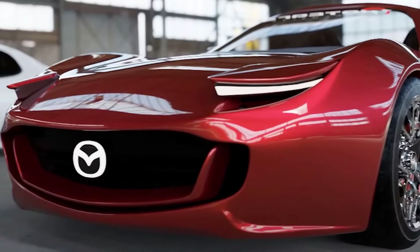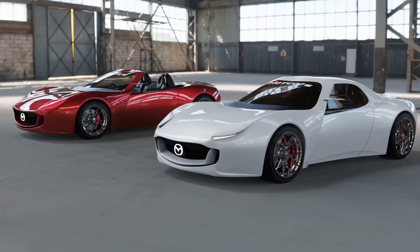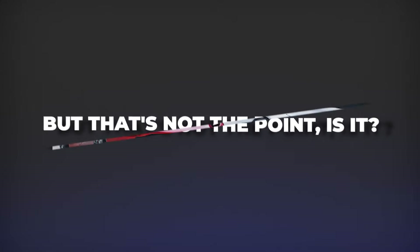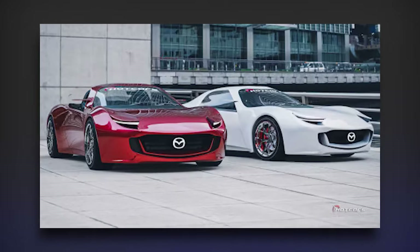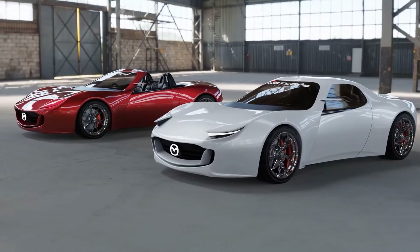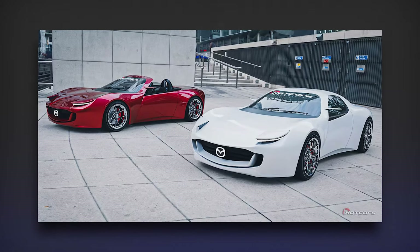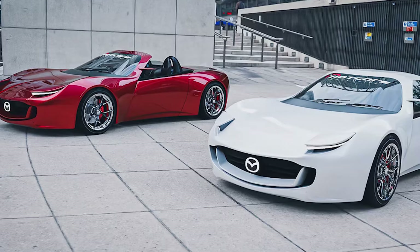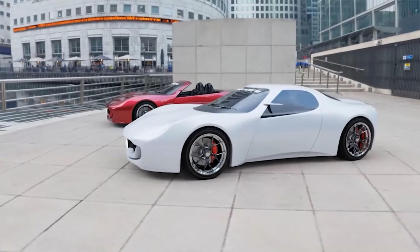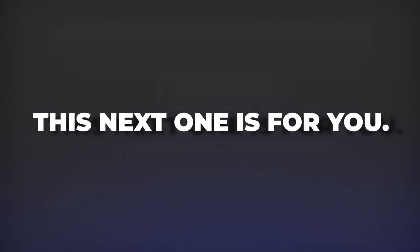The MX-5 might not be the most practical choice for grocery runs, with its snug cabin and limited storage space. But that's not the point — this car is laser-focused on pure driving bliss. Your daily commute might require some creative Tetris skills, but for the car lovers, the MX-5 Miata is a dream come true. Starting at a sweet $30,170, the MX-5 is a steal. But if you're looking for something more conventional that still packs a punch, this next one is for you.